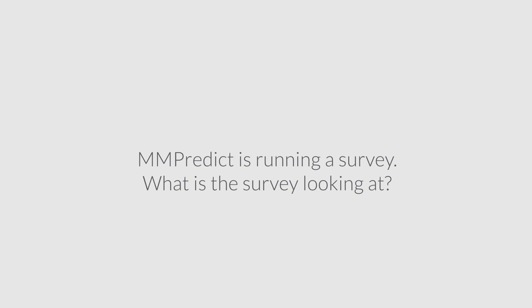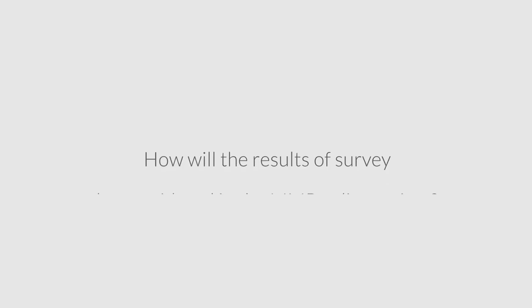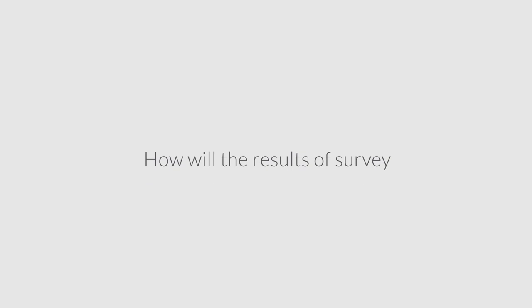We are bringing together different areas of expertise in order to understand what's going on with patients now and how we can treat patients better in the future. The survey is mainly looking at the current quality of care and quality of life that patients experience in different European countries. We're going to include the results from that survey in the analyses that will help us work out what the impact would be if we personalize care and how much we can improve quality of life.